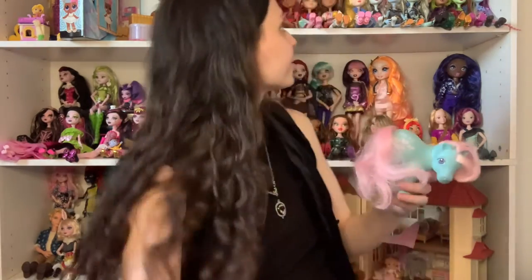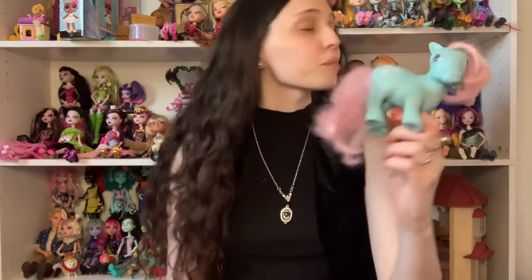This is the reason I bought this bag — a Gen 1 bow tie My Little Pony! I actually already have one but mine doesn't have a tail and this one does, so that's great. Very squishy.